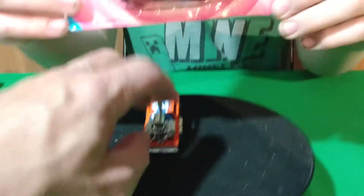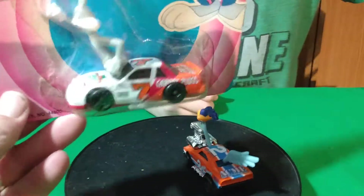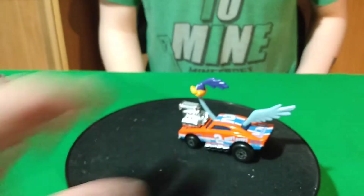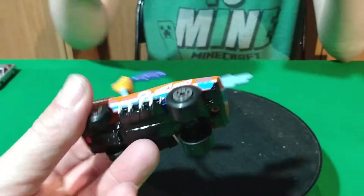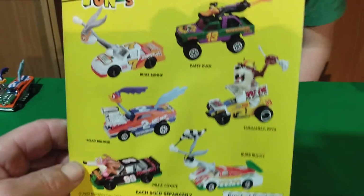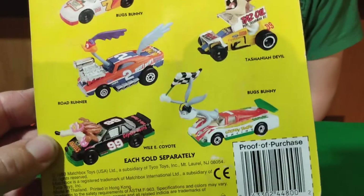I had this one already, but now I've got a Bugs Bunny one — it's like a stock car with Bugs Bunny on Pro Racers, Looney Tunes. I already had the one with the Roadrunner Bird on it, so now I've got two. A pickup truck with Daffy Duck would be pretty cool to get.